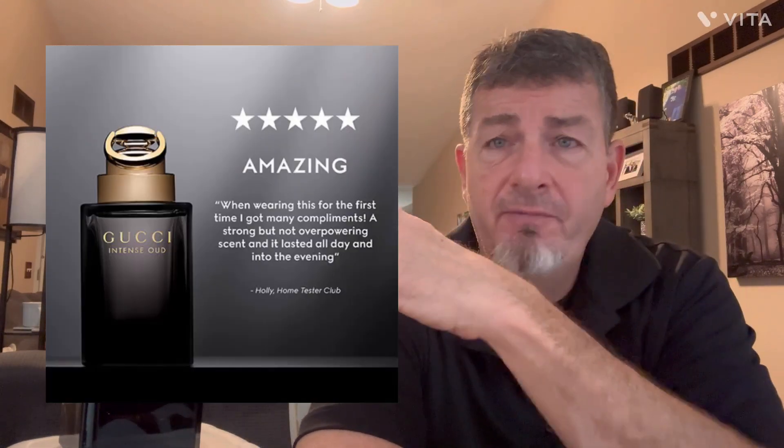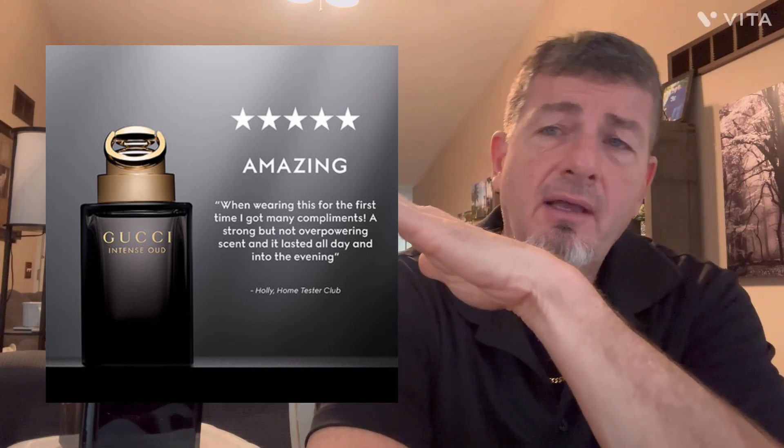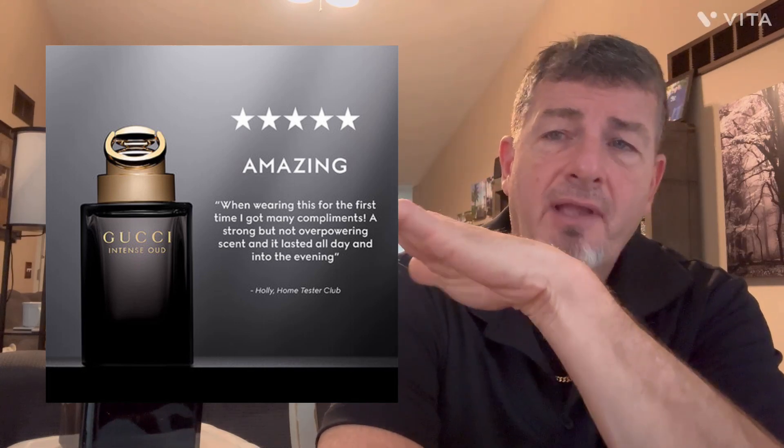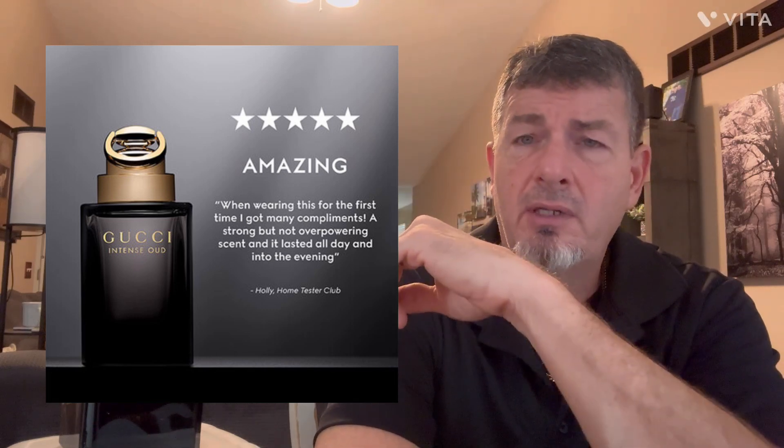People would smell this on you and be very curious about what you're wearing. The type of compliment you're going to get is 'that smells really good — what is that you're wearing?' It's very unique and different. Not everybody's going to be wearing this type of fragrance.